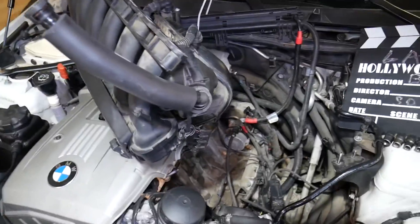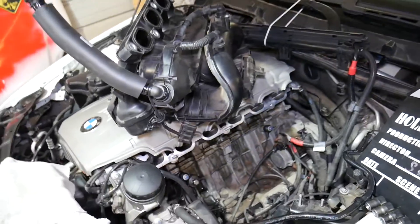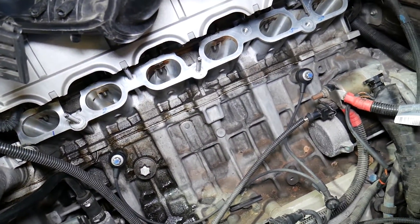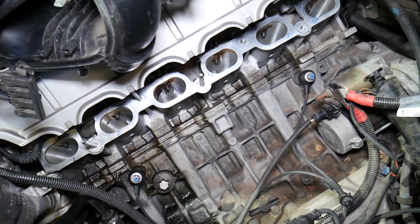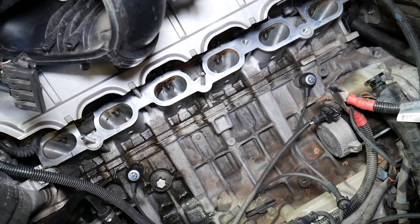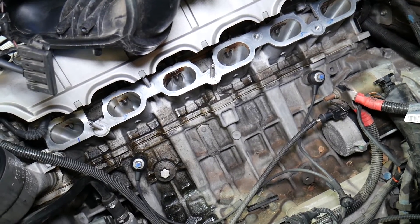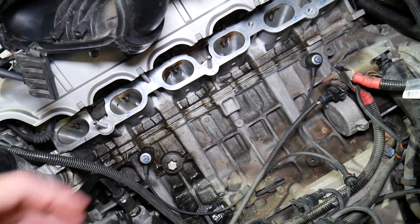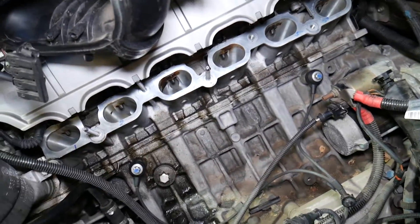This is the N52 six-cylinder engine. If you have a six-cylinder engine, you will have two knock sensors. Most V8 engines will also have two knock sensors because they have bank one and bank two. On the V8, you will need to remove your intake manifold to get to the knock sensors, because they're mounted on the engine block.